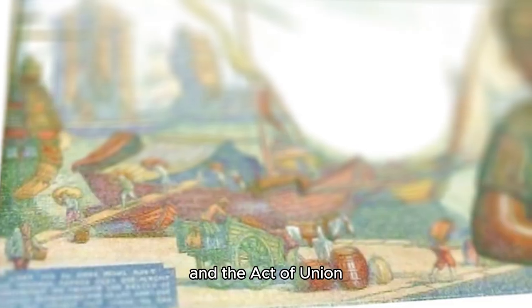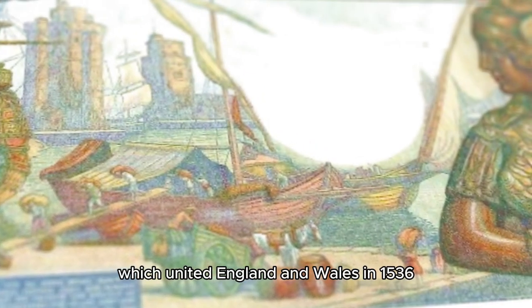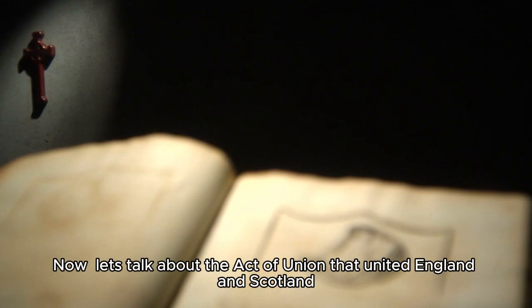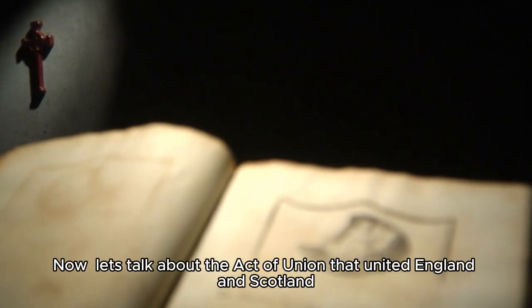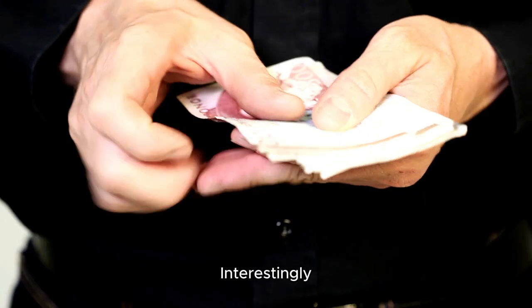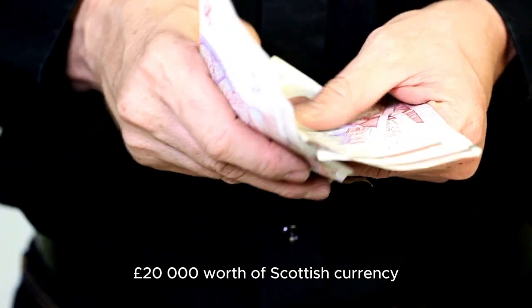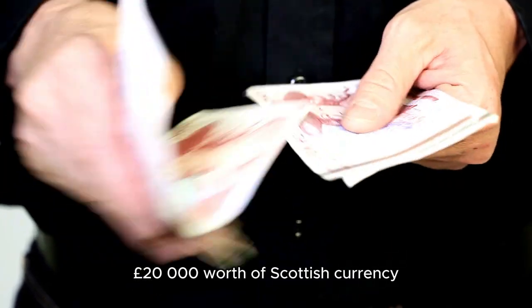The Act of Union united England and Wales in 1536. Now let's talk about the Act of Union that united England and Scotland. Interestingly, each Scottish peer received 20,000 pounds worth of Scottish currency.